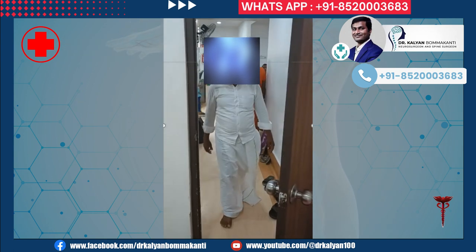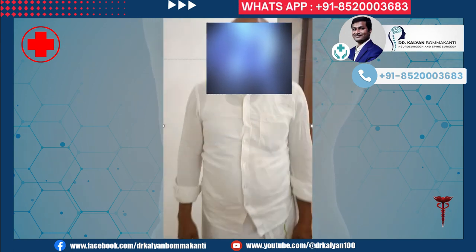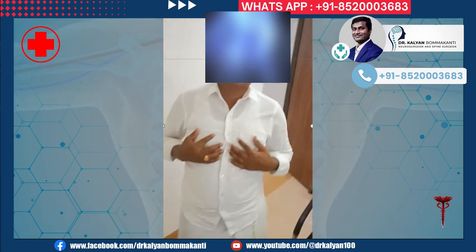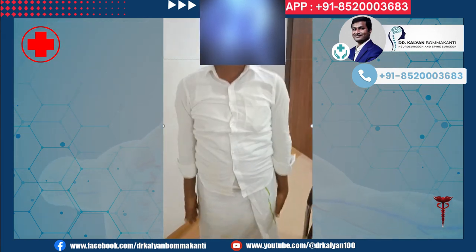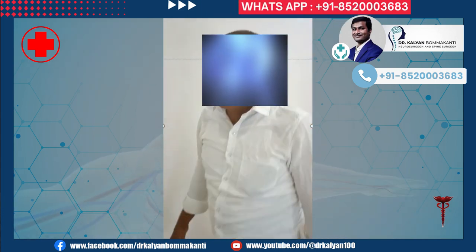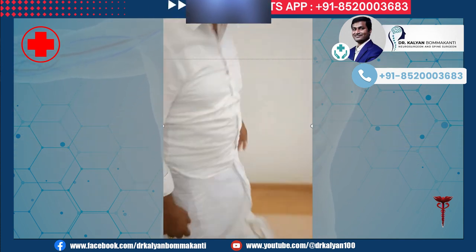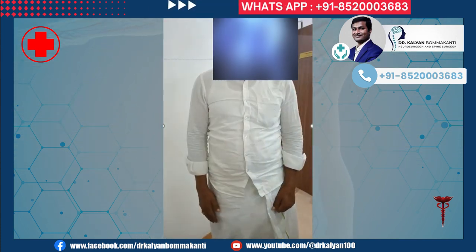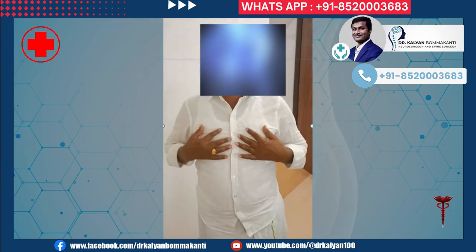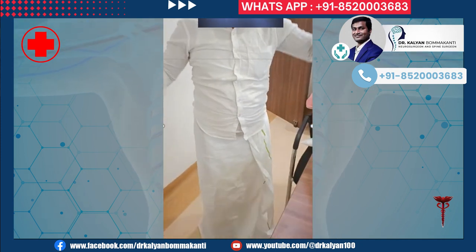Post-operatively, the patient is completely normal and walking to our hospital. He is completely normal after three months. These results can be reproduced if the patient arrives early before significant paralysis. The success of surgery depends on the extent of paralysis before surgery and the experience of the surgeon, in addition to a number of other parameters.